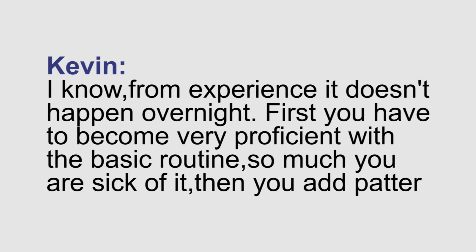Kevin from Facebook has some good advice: from experience, it doesn't happen overnight. First you have to become very proficient with the basic routine — so much that you are sick of it. Then add patter. And then Terry Wrinkle Noggin shows up: I'm here to answer the questions for the fans. Actually nobody asked you any questions. That surprises me because you asked them to ask questions. All right, I'll go back to my sunbathing. Awkward.